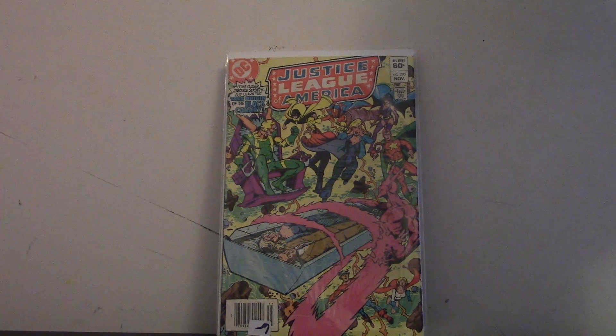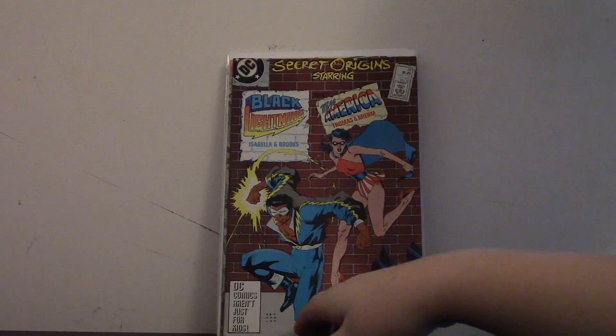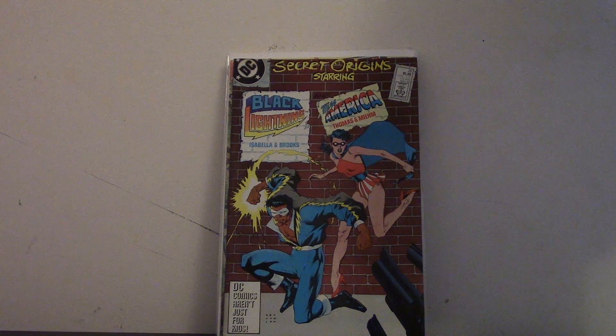The next book is Secret Origins number 26 with Black Lightning and Miss America. I really got it for Black Lightning because I'm kind of getting into him, but I don't know much about him, so I want to read his origin. I saw it for a dollar — I don't usually look for JSA Secret Origins, but I saw it and I wanted to get into him.